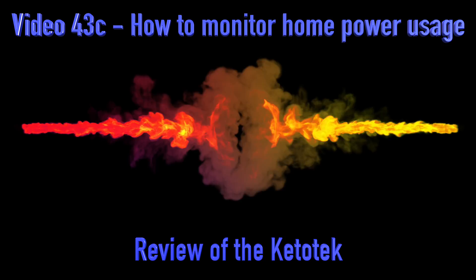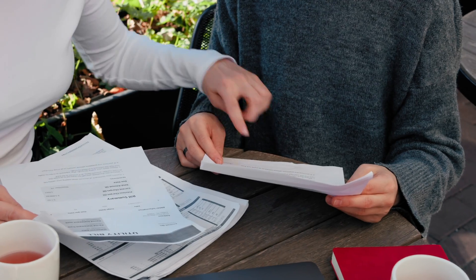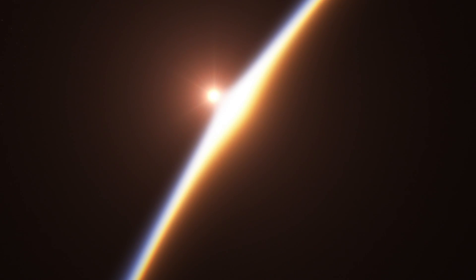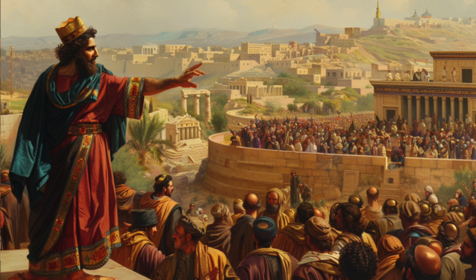Ever wonder why your energy bill is so high? Only what you measure is manageable. Hi, Nogert here, energy engineer, and today I'm explaining how you can monitor your home's global energy consumption and power usage in a simple and affordable way. If you watch until the end of the video, you will have the exact affordable device and the knowledge to save hundreds on your energy bill. So whereas you are about 200 dollars per month, how can you get more overview and more control of what is about to disappear from your wallet?